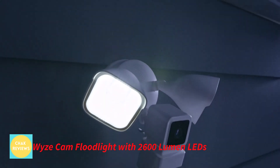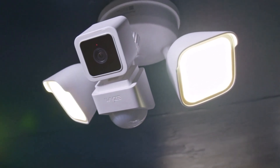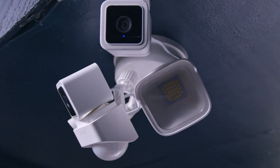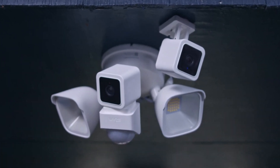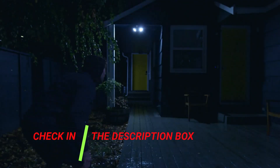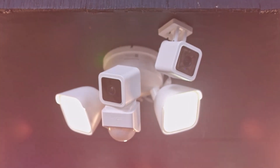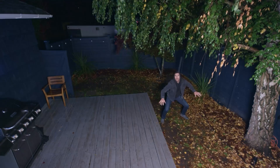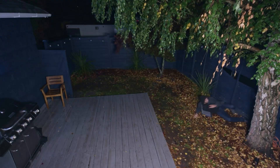Number 5: Wyze Cam Floodlight with 2,600 lumen LEDs. Wyze Cam Floodlight is a 1080p HD security camera with a built-in 105 dB security siren, two motion-activated LED floodlights, two-way audio, and ultra-fast live streaming and recording. Even at nighttime without any floodlights on, capture flawless 1080p HD footage. Install Wyze Cam V3 indoors or outdoors as needed — it can withstand any weather thanks to its IP65 waterproof rating.